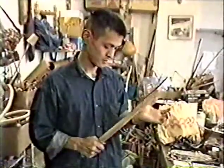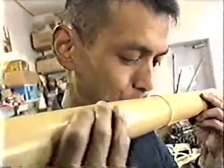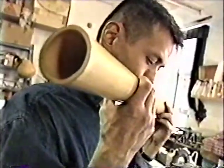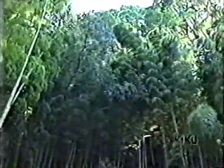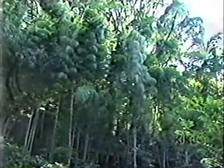Many instruments are made solely out of bamboo. Hideki thinks that ancient peoples appreciated the versatility of bamboo and its ability to create many unique sounds.